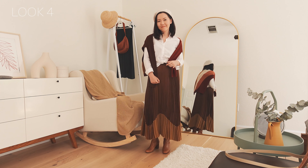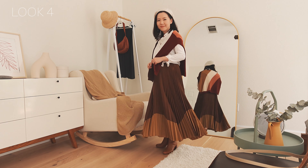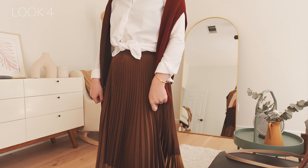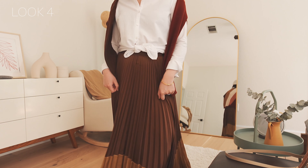I was looking for something from my wardrobe to wear in this transitional weather. This Sezane white shirt is my wardrobe staple. I matched it with another Sezane merino top — the sweater also has some red-brown tones; I hope you can see it from the reflection in the mirror.